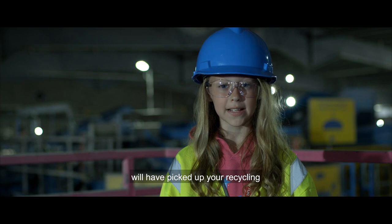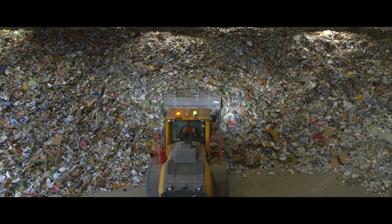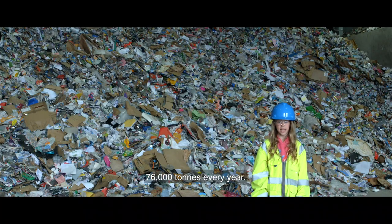Your local district and borough will have picked up your recycling bin. Each truck contains, on average, six tonnes of recycling. The MIRF processes, on average, 76,000 tonnes a year.